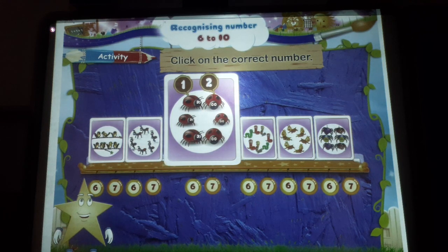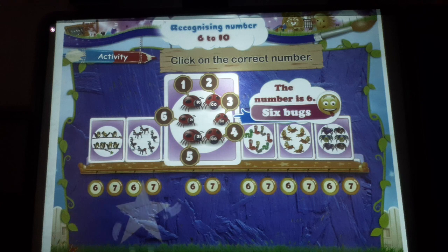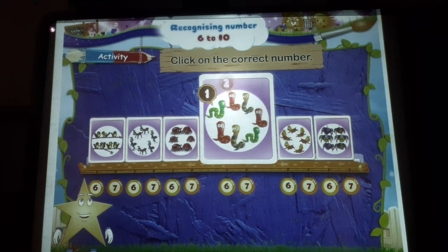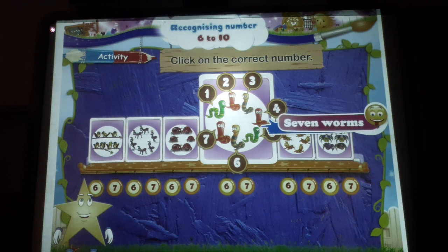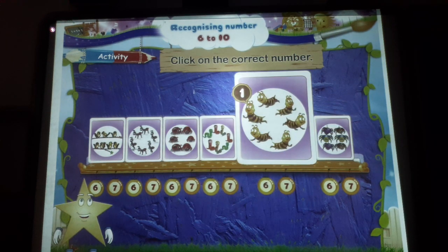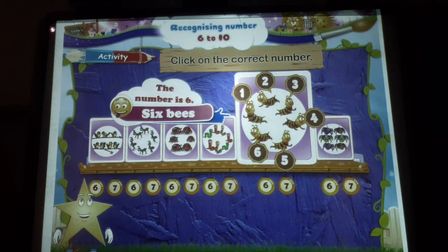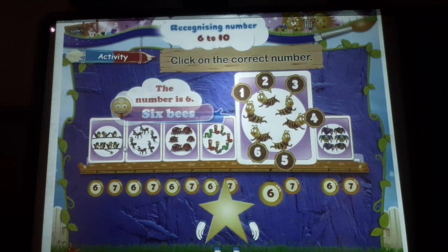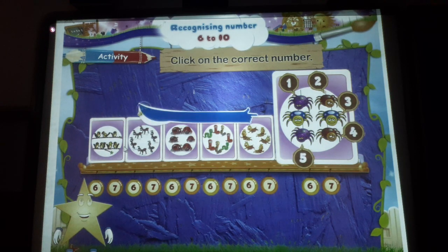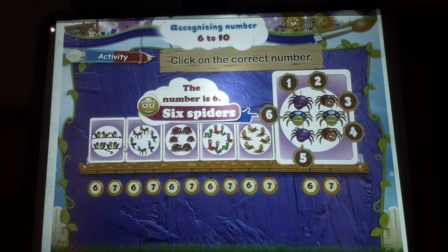One, two, three, four, five, six. One, two, three, four, five, six, seven. One, two, three, four, five, six — six birds, the number is six. The number is six. One, two, three, four, five, six — the number is six.